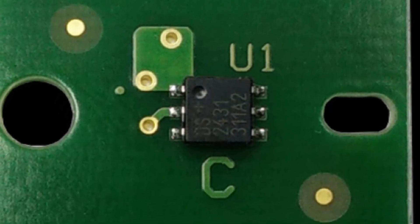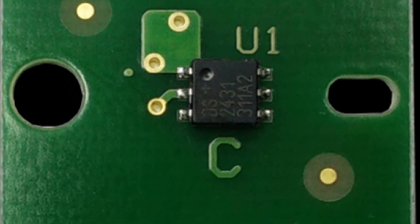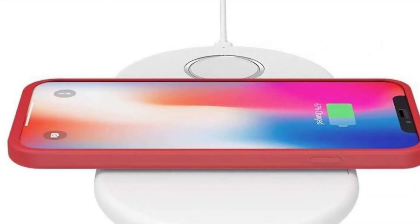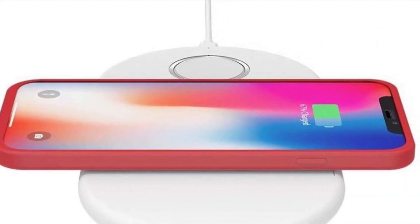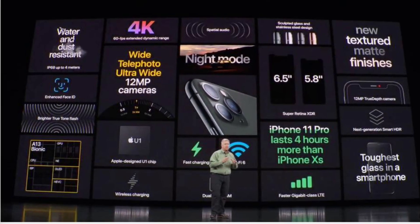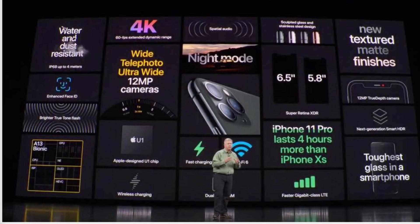Features include mobile-to-mobile data transfer with the advanced U1 chip, battery life improvements, wireless charging, Wi-Fi 6, faster Face ID, dual SIM and eSIM support.